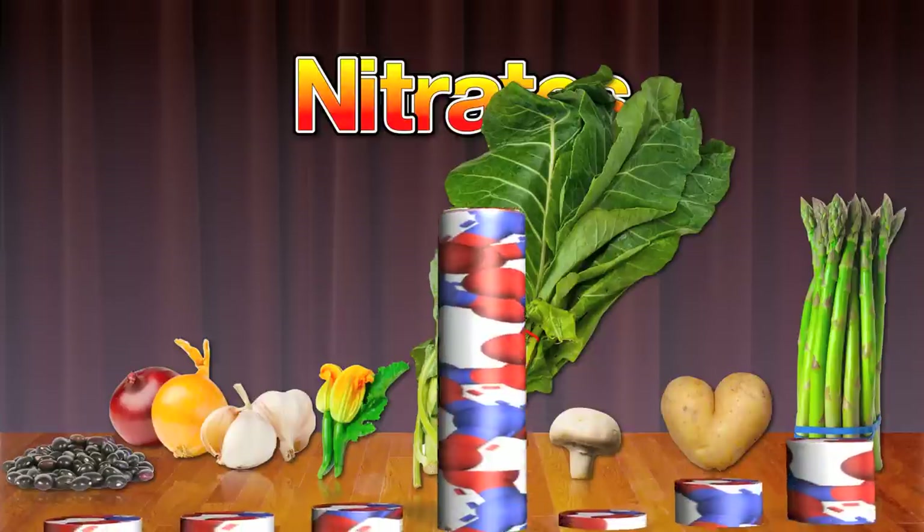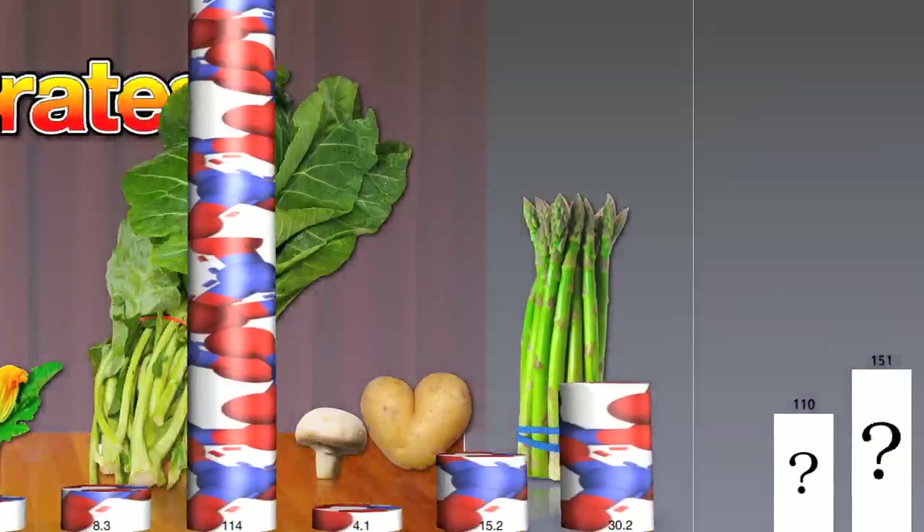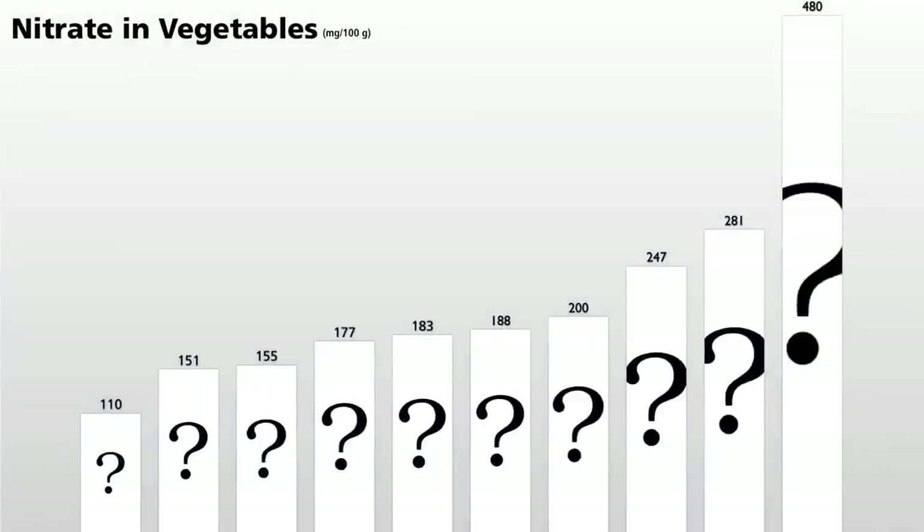Well, in milligrams per 100 gram serving, greens win the day. Here are the top 10 widely available sources. With all this talk about beet juice, you'd think beets might be number one, but they just barely made the top 10 list.